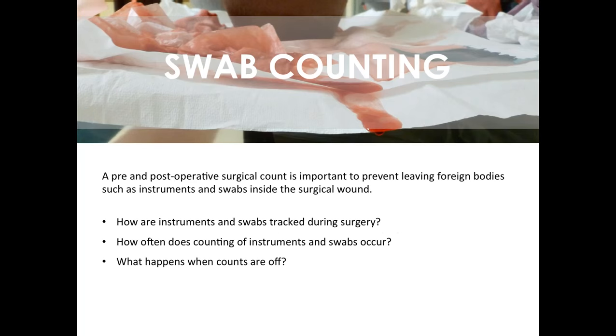And finally, sponge and swab counting. In almost every place we work we hear stories about retained foreign bodies, particularly sponges and swabs — this typically relates to lack of standardization of swab and sponge counts. We look at how instruments and swabs are tracked during surgery, how often counting occurs, and what happens when counts are off. We try to strengthen that process — typically through nursing or scrub technician training — creating a system by which swabs are routinely counted, even for cases that don't involve an open body cavity, so that the process is reinforced.